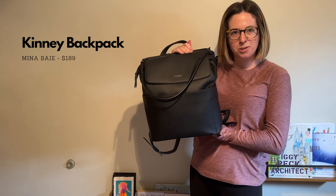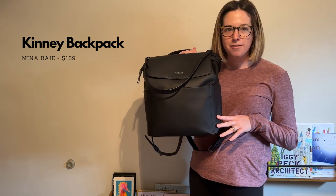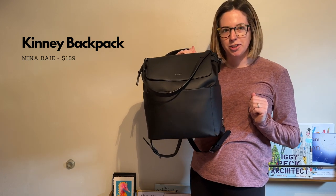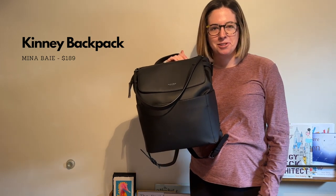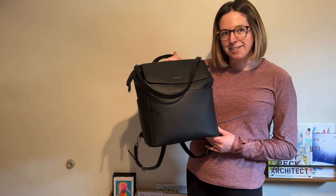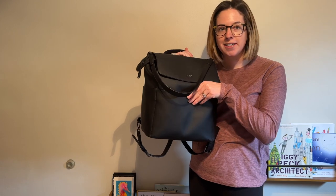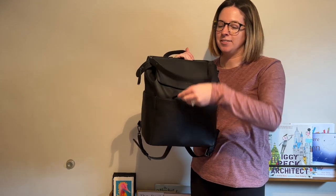I'm starting with the Minna Bay option. This vegan leather backpack is super nice. It feels so soft and I love that it's a little bit more gender neutral than some of the other diaper backpacks I was looking at. It definitely works for me or my husband to carry it. Starting with the outside of the bag, it has three pockets, all of which are magnetic closures so they stay closed, and it also has a clip for your keys.